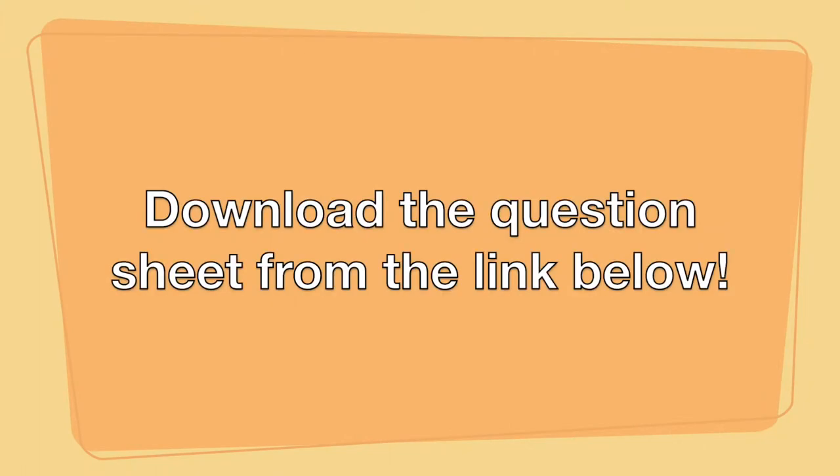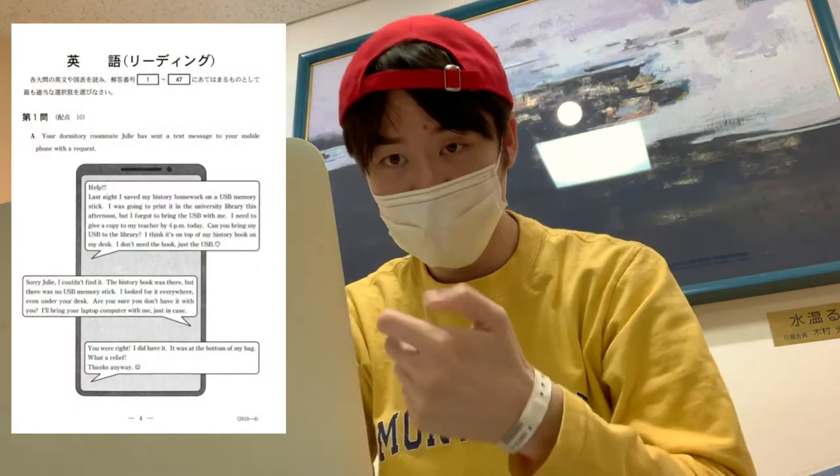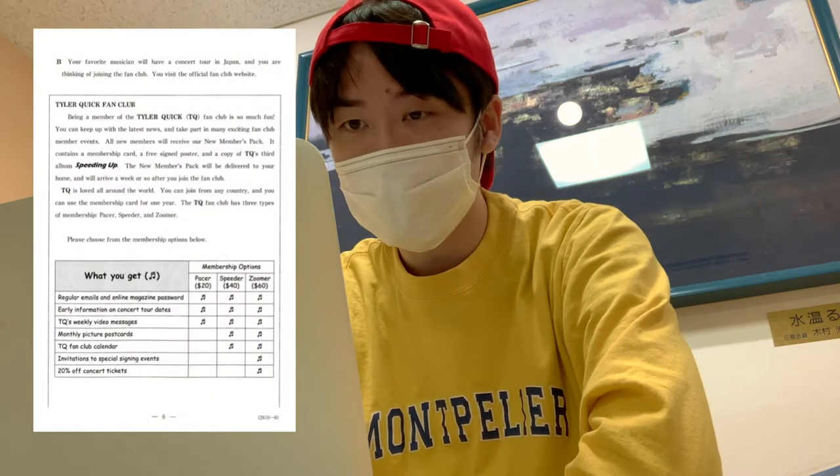You can download the tests from the link below, so I'd recommend downloading them before the upcoming part. The first section is quite casual. Part B has questions about a conversation on text messages, and I think it's pretty easy. Part B also covers common and easy English comprehension skills, with questions about the fan club of a band.